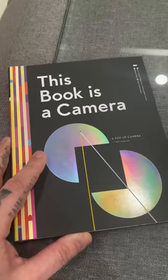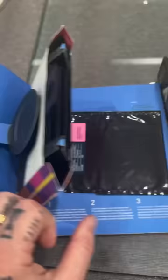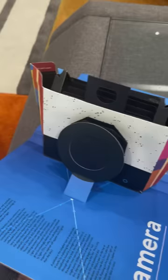Here are three books that are pretty bizarre and more than meets the eye. This first book is actually a camera. You actually have photo paper here, which you put in here and take a picture of and then develop it in a dark room.